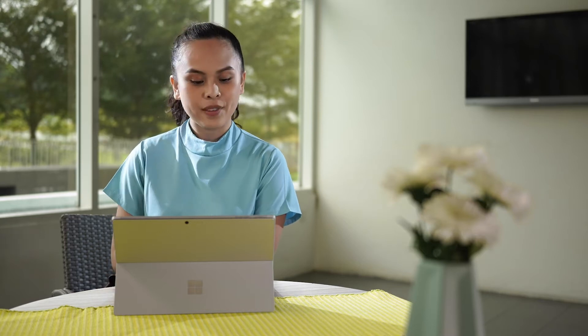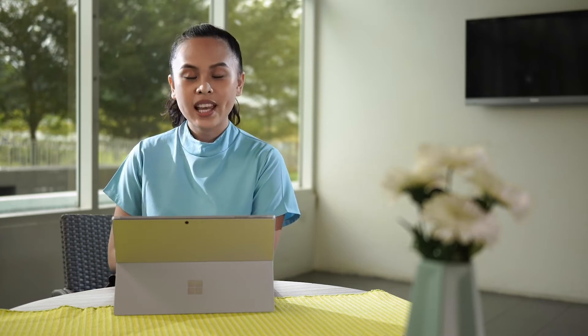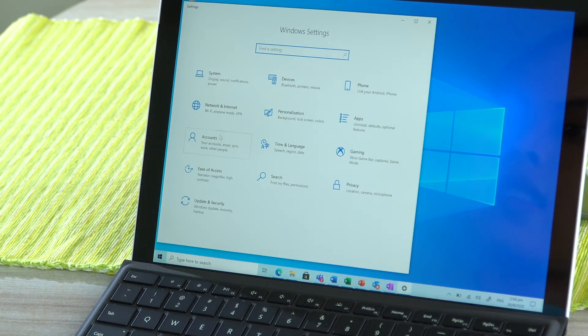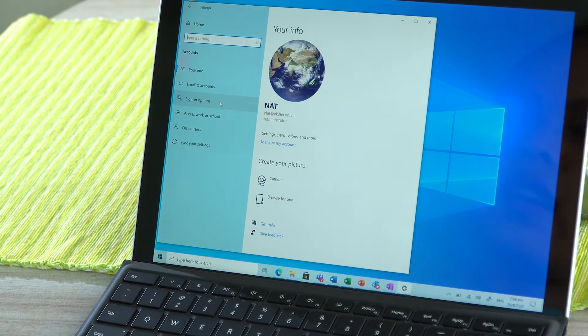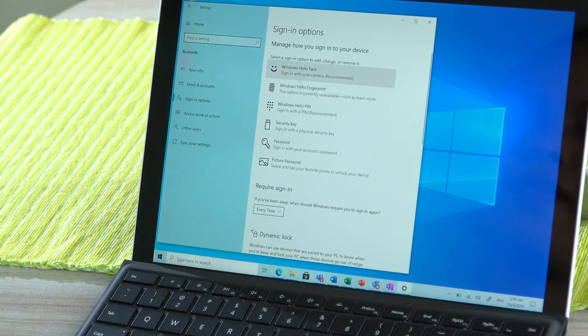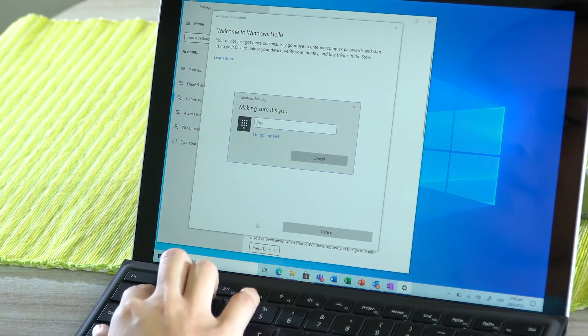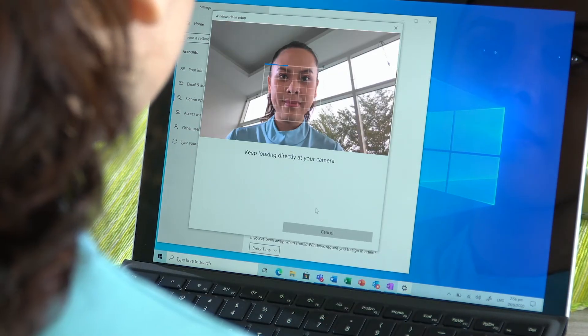With the new Windows Hello, I can say goodbye to passwords because all I need to do is scan my face. If you haven't done that yet, all you have to do is go to Settings, Account, click your sign-in preferences, do a face scan, and you're good to go.